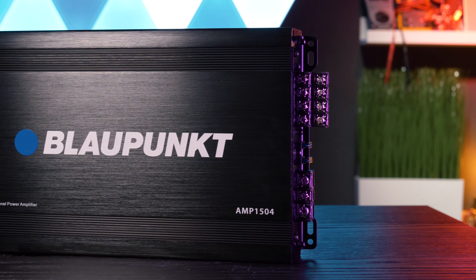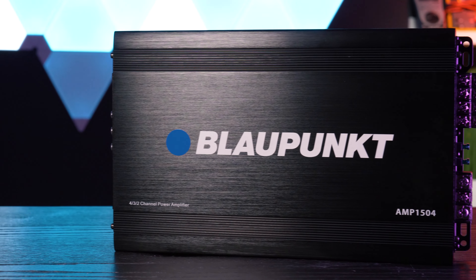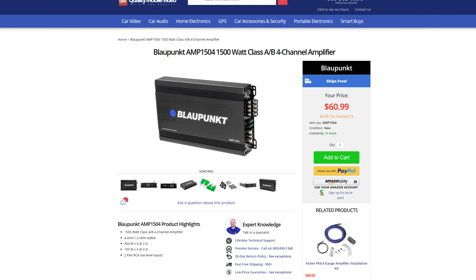Blaupunkt's amplifiers are consistently impressing us in our testing with an incredible cost per watt ratio, and this time we have the AMP 1504 Class AB four channel amplifier that comes in at just $60.99.